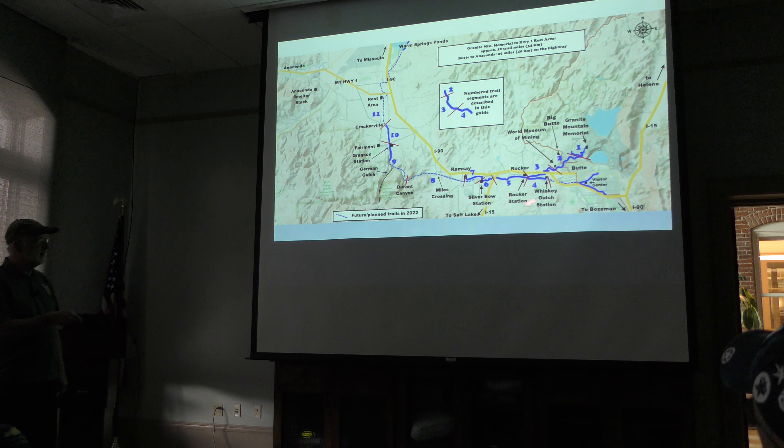We are going to focus on the Silver Bow Creek Trail, which starts at the Whiskey Gulch Station, goes to Ramsey, and then will go all the way to that rest area.